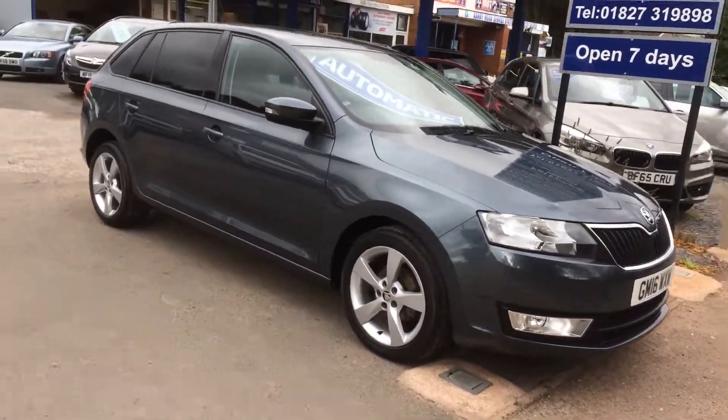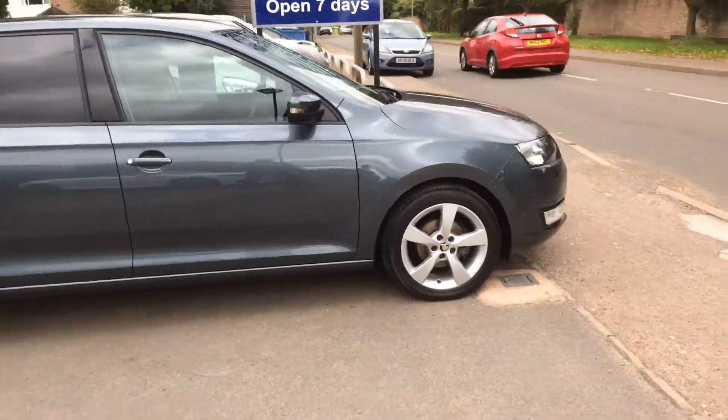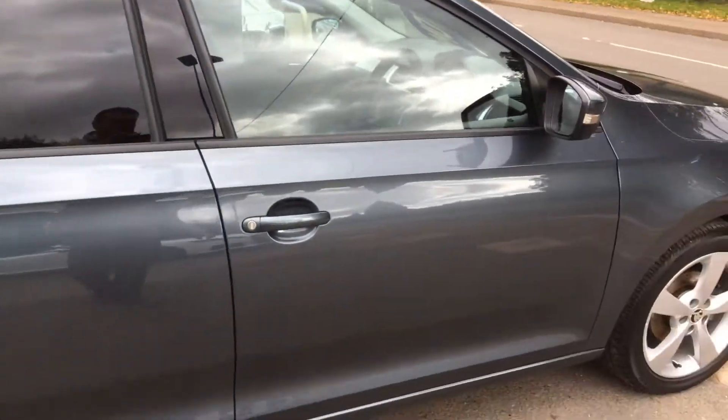Here's a short video of our beautiful Skoda Rapid. As you can see, the wheels, tyres, and paintwork are in beautiful condition, with privacy glass all round.